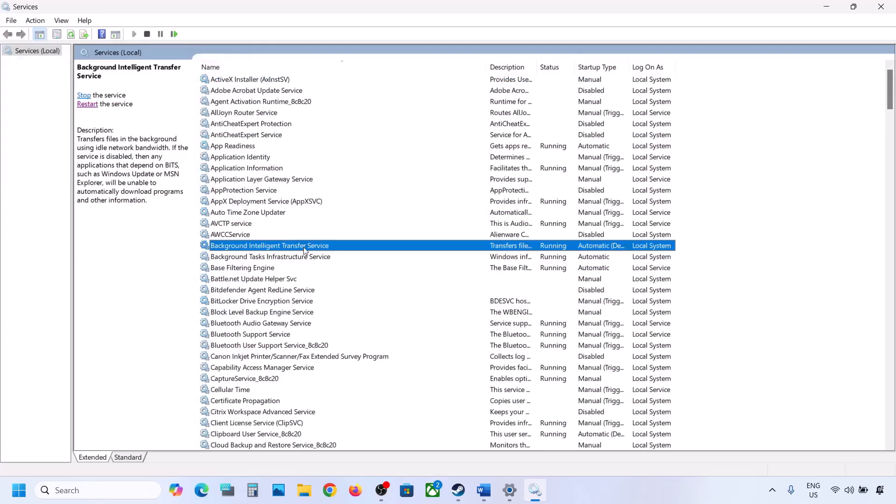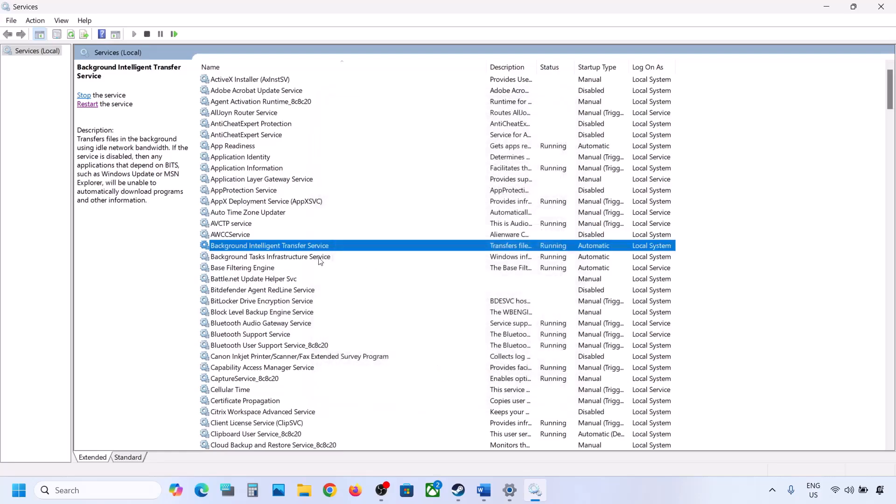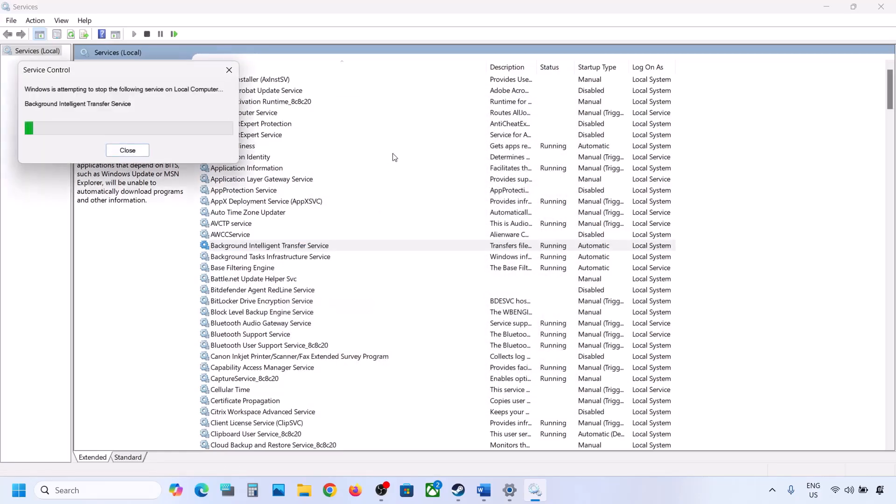Now find Background Intelligent Transfer Service, double-click on it, set it to Automatic, click Apply, click Start if highlighted, and click OK. Then right-click on it and click Restart. Now try updating your Windows 11 and check.